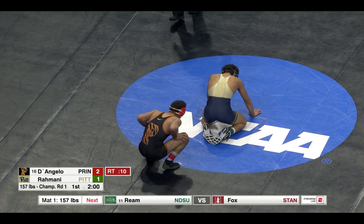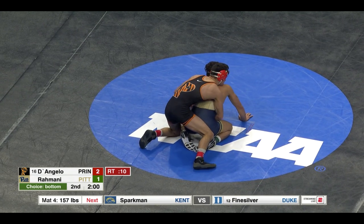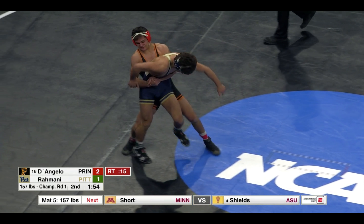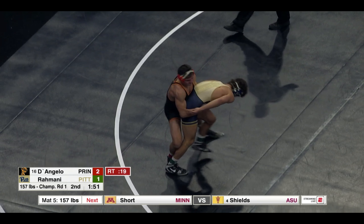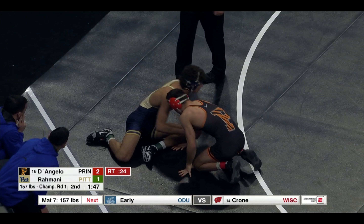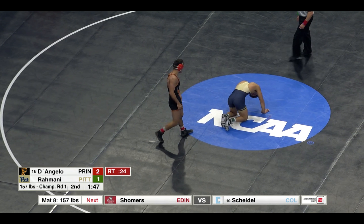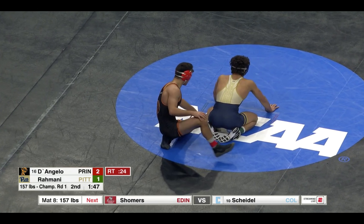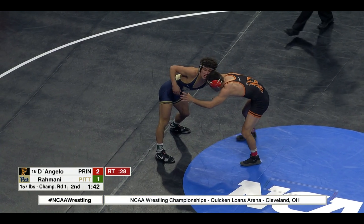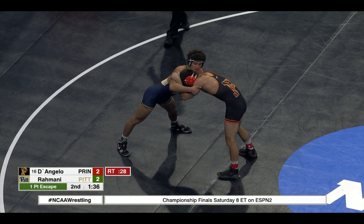Rahmani will have his choice to start the second — he'll pick down. D'Angelo takes top. D'Angelo's got his try up, must return or he will get called for stalling. And we're out. 2-1 lead here for D'Angelo. 1 minute 46 left here in the second. Rahmani faces D'Angelo — 2-2, we're tied. Ride time only at 28 seconds.